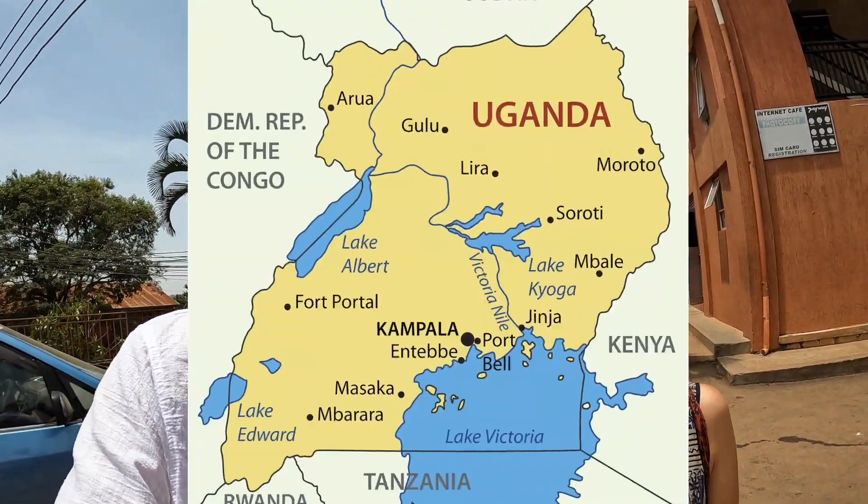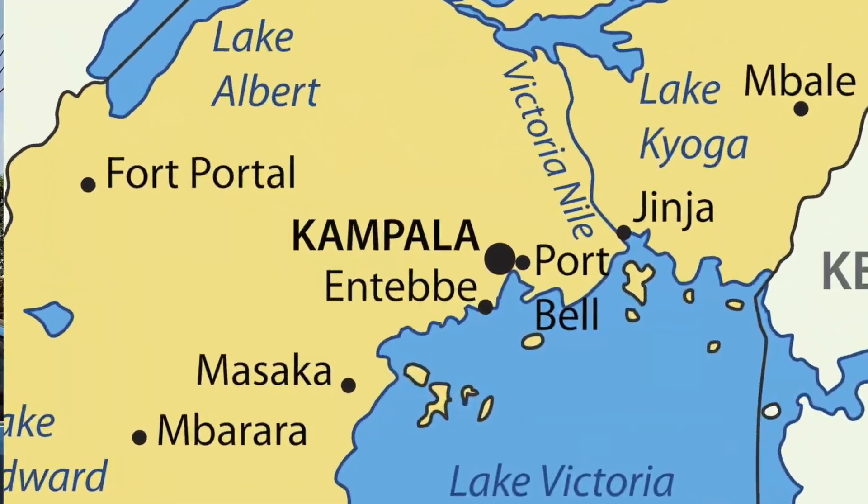Hello, we are in Uganda, Kampala, the capital city. We got in here two days ago. We just kind of tried to get our SIM card and cash out yesterday, which took quite a while with the traffic and everything.